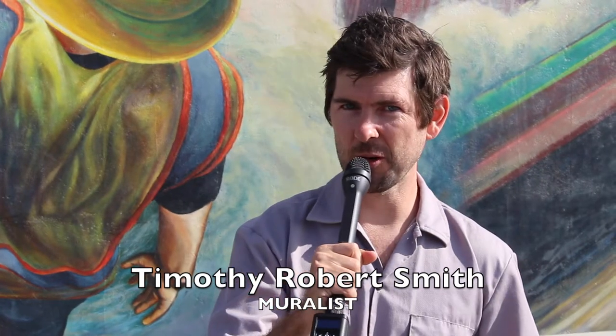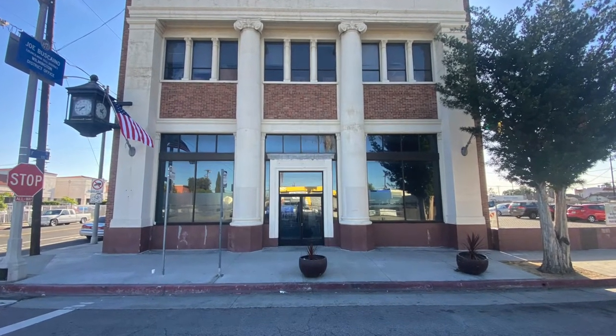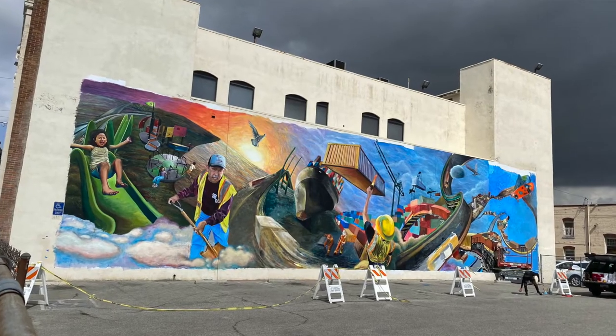Hello. My name is Timothy Robert Smith. Welcome to the municipal building of Wilmington where I've painted a mural called Apparatus.